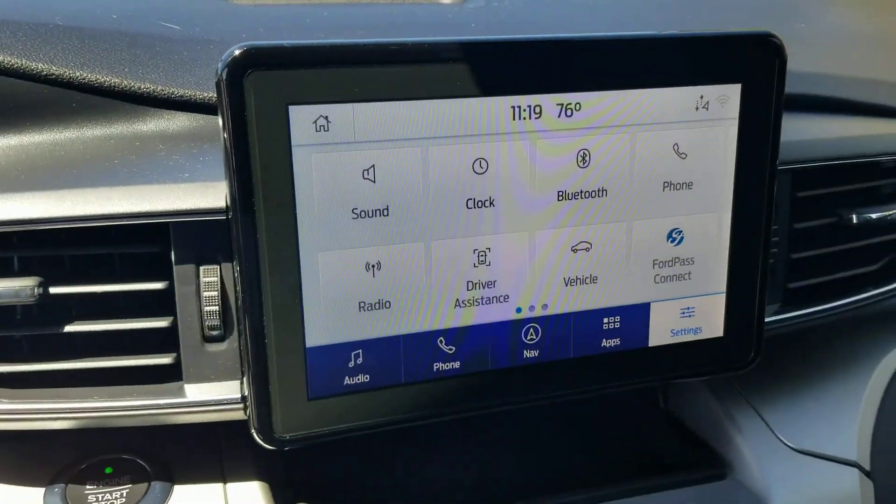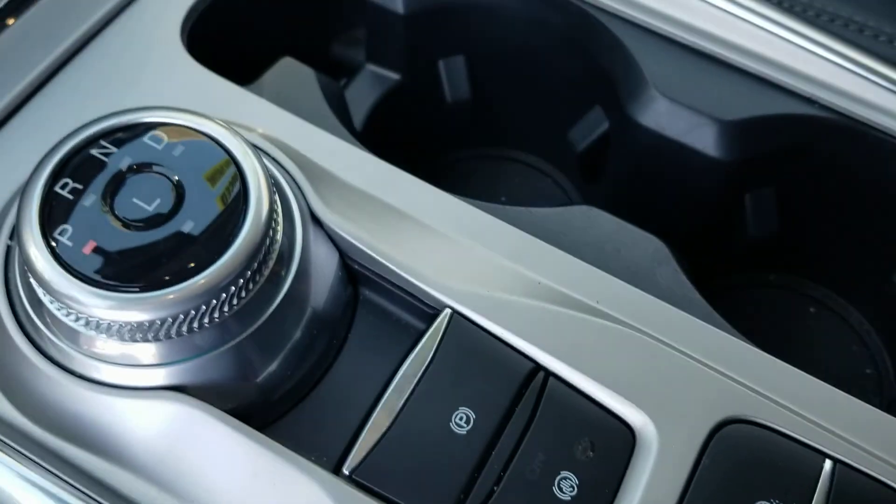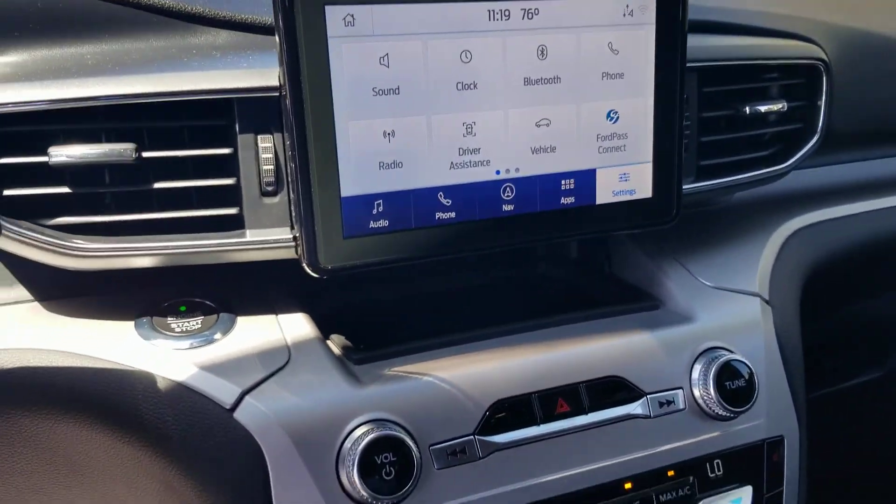And this one does have the navigation as well. Heated seats, heated steering wheel. That's a beauty. This one also has the bench seat just like your last one did.